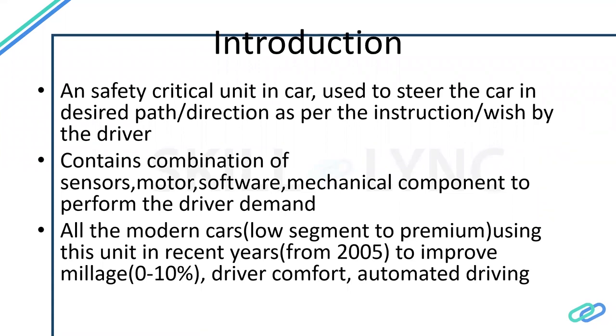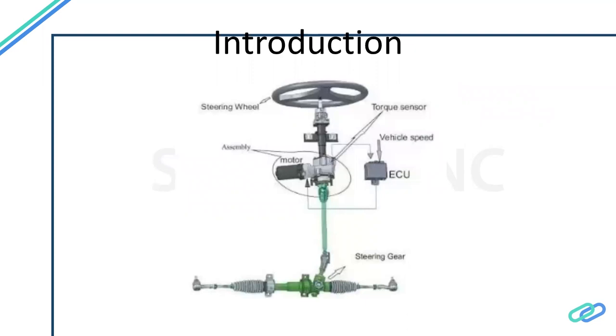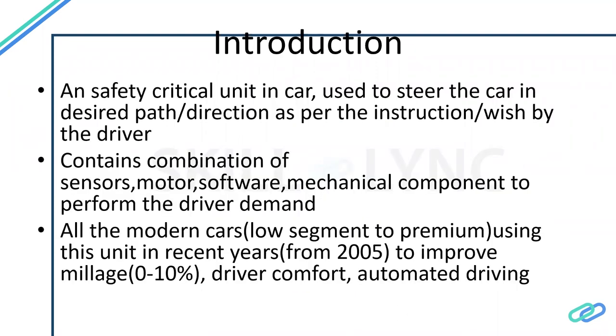Because we are using electronic power steering, the mileage of the car is increased from zero to ten percent, since we are not using any power from the engine directly. This is the main reason to increase fuel efficiency and other related benefits. The main function is based on the driver's input torque, and the steering functions accordingly. All modern cars are going to use this power steering, and as mentioned in the slide, fuel efficiency is improved from zero to ten percent.